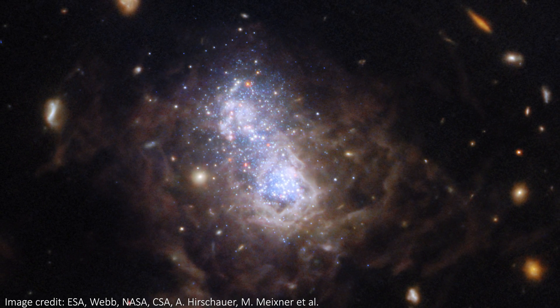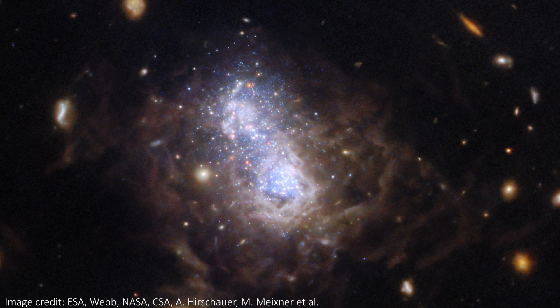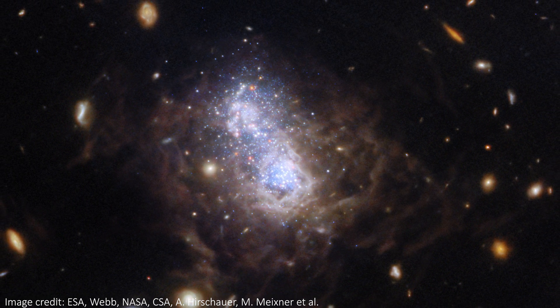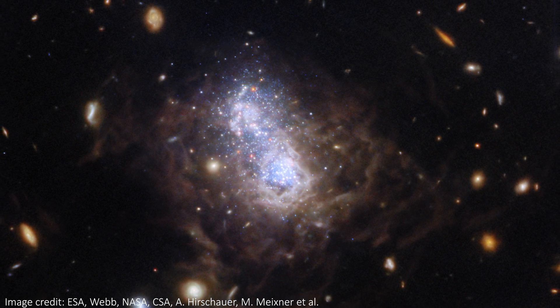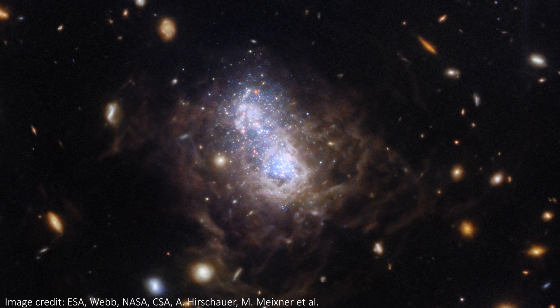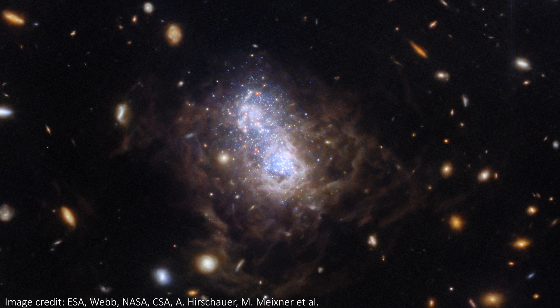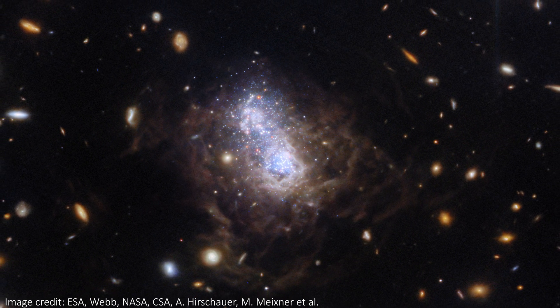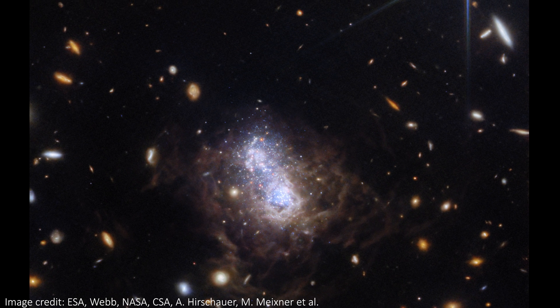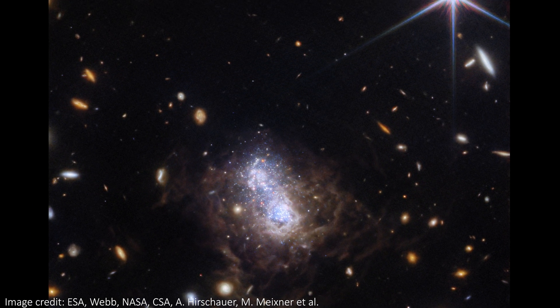Hot damn. That's what I said the first time I saw this new JWST image. I can't even really put my finger on what I like so much about it, but I think it's so awesome. The colors, the shadows and the clouds in the center, the beautiful background galaxies, and even the bright foreground star glowing in red, white and blue — it's all just so good. So let's talk about what we can actually see in this awesome image.